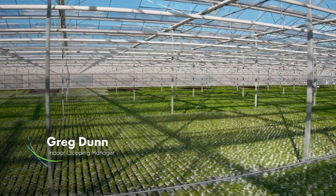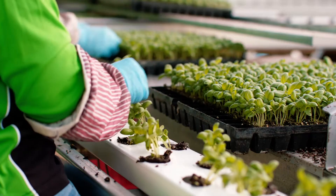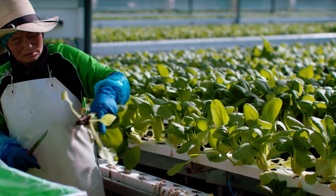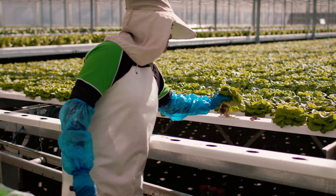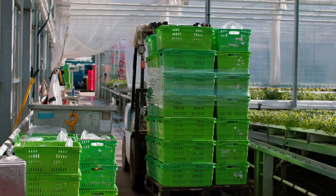We've got our new MGS hydroponics system here behind me where we are specialising in growing indoor herbs and lettuce. A crop that we're putting in here takes four weeks to get out the other end at this time of year, and the benefit we get from that is just a clean, consistent product for our customers 52 weeks of the year.